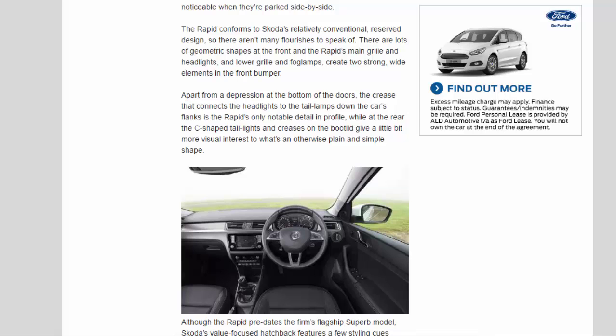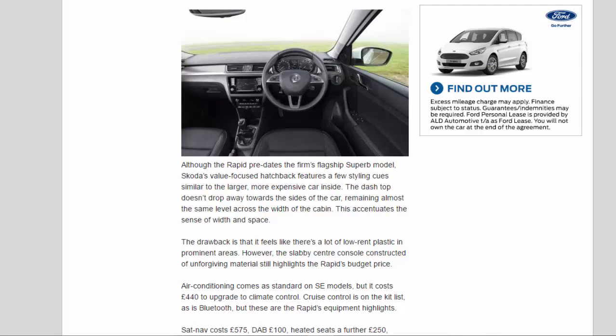Although the Rapid predates the firm's flagship Superb model, it features a few styling cues similar to the larger, more expensive car inside. The dashboard top remains almost the same level across the width of the cabin, accentuating the sense of width and space. The drawback is that there's a lot of low-rent plastic in prominent areas, and the slabby centre console constructed of unforgiving material still highlights the Rapid's budget price.